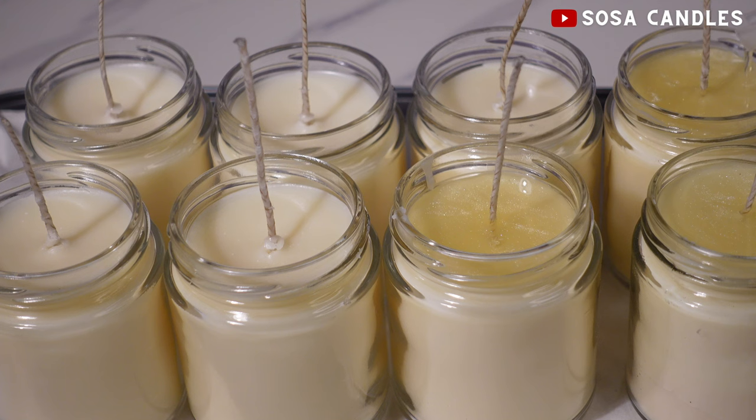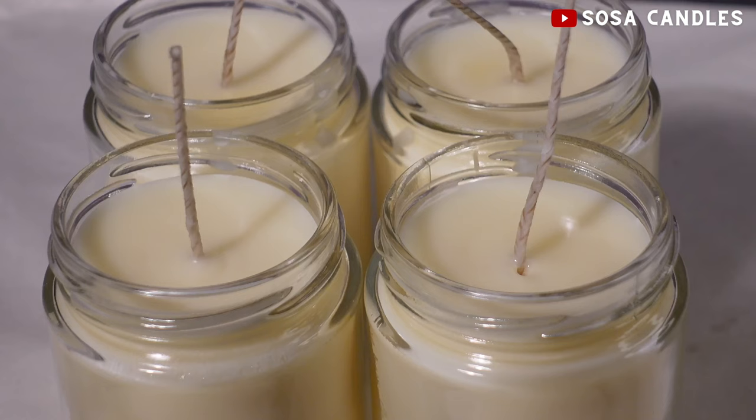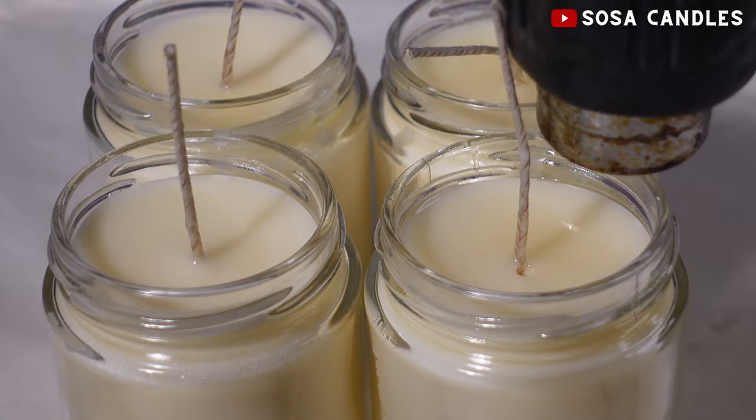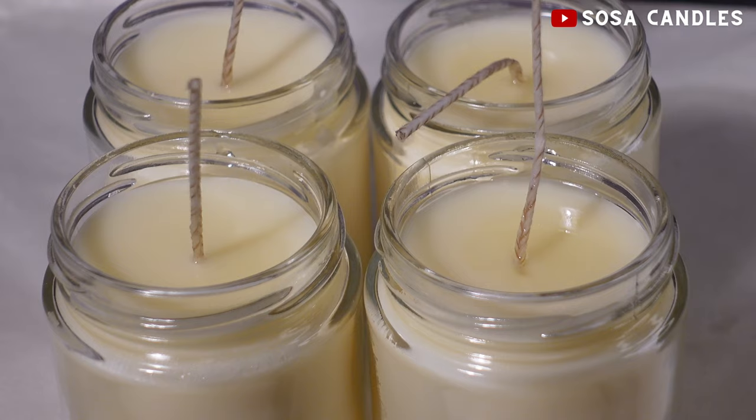And one more thing: if you ever find yourself with a cracked candle, don't despair. Use a heat gun or a hair dryer and gently melt the top layer of the wax until it becomes liquid, then let it re-solidify. Once it solidifies, it will become smooth and flawless again.